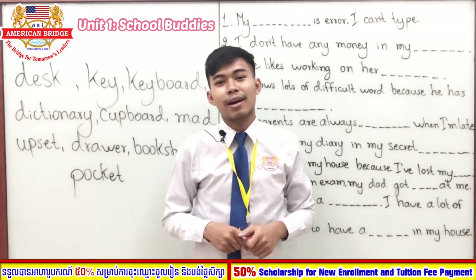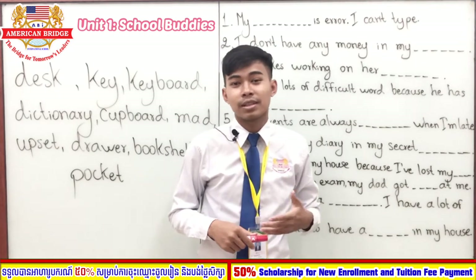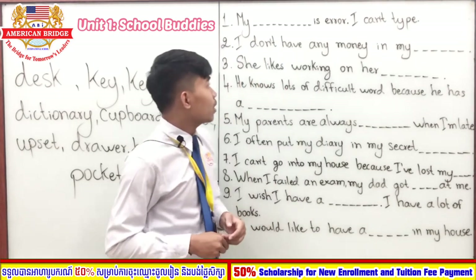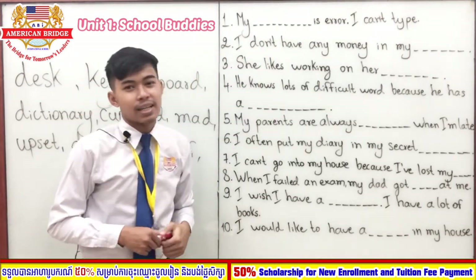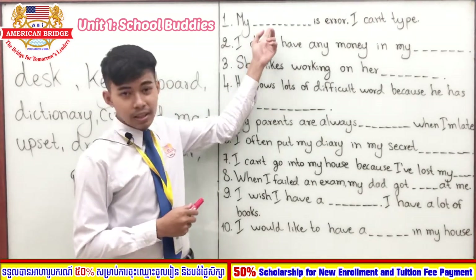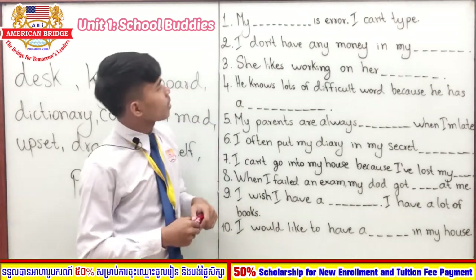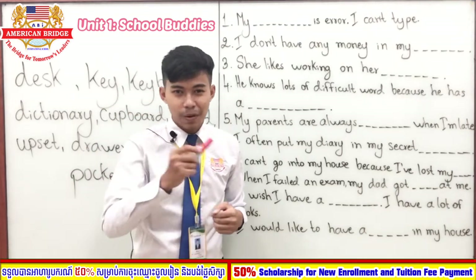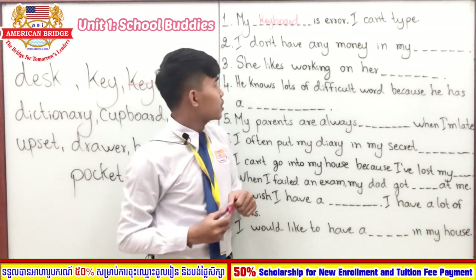Welcome back! I hope you have already copied and completed all the exercises. Now let's check the answers together. Sentence number one: 'My blank is broken, I can't type.' You have two seconds — one, two. You're right — the answer is 'keyboard.'